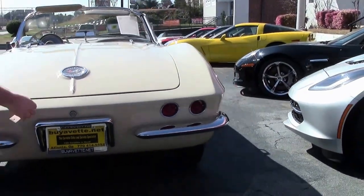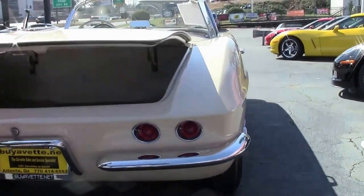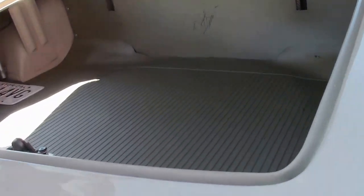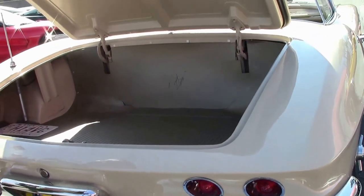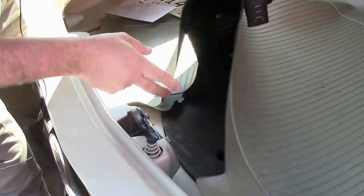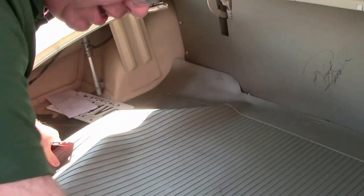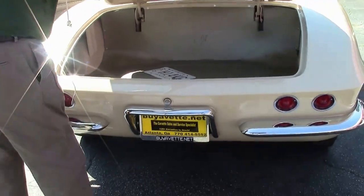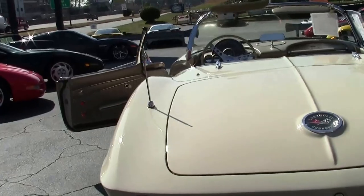Tail light is all nice and clear. The trunk opens up — this car is signed by Rick Hendrick. Nice and clean inside the trunk area. The mat looks to be original. All of our spare tire apparatus and such is right there. Weather stripping around the trunk is in excellent shape as well.